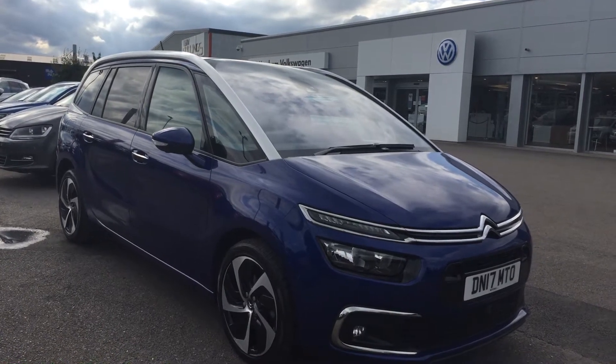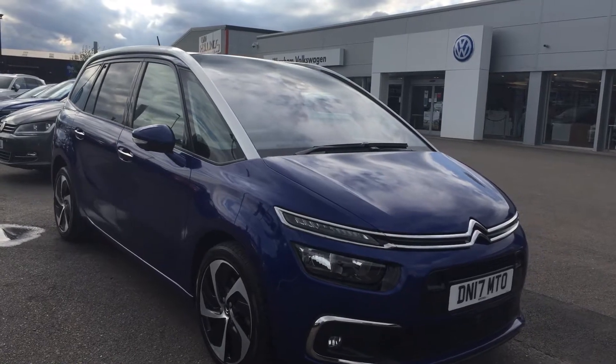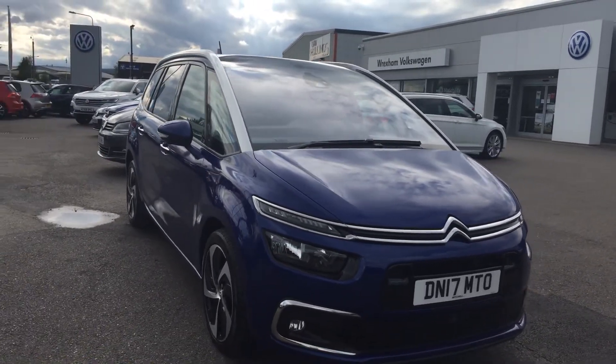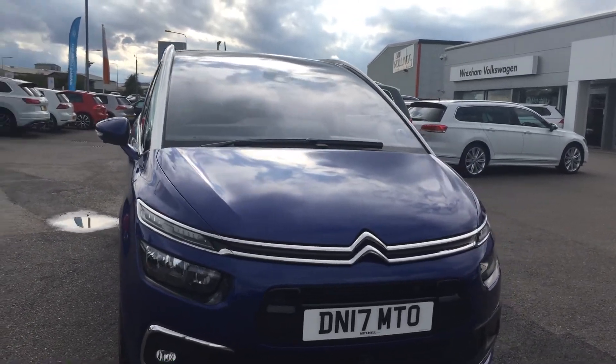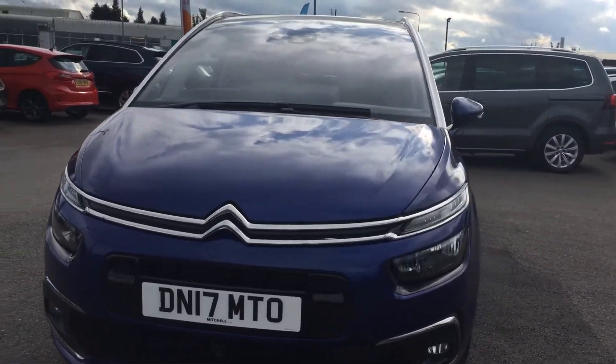Hi, I'm Phil Sadler, sales executive here at Wrexman Volkswagen. I'm going to show you around our Citroën C4 Grand Picasso — Fleur Blue HDI with stop-start. This is the 2-litre diesel, 150 brake horsepower, 7-seater. It's a really well-specced car in really nice condition.